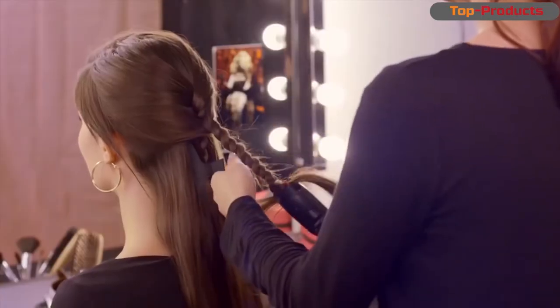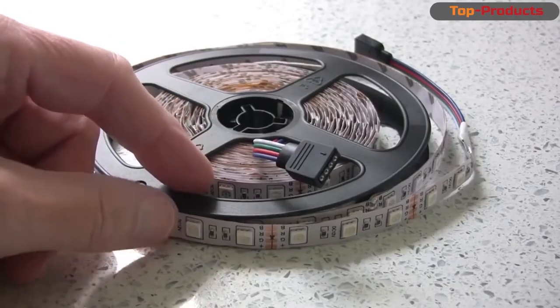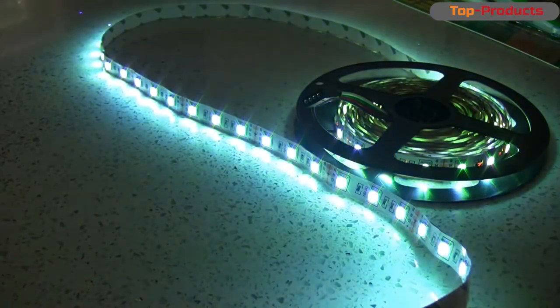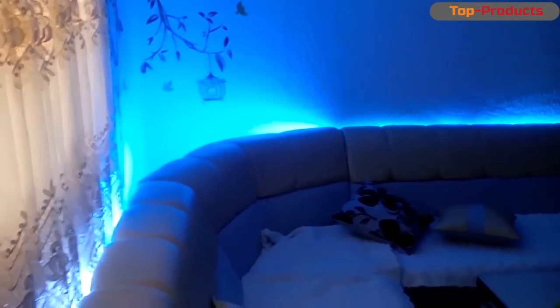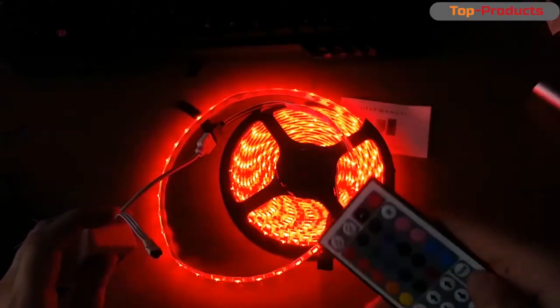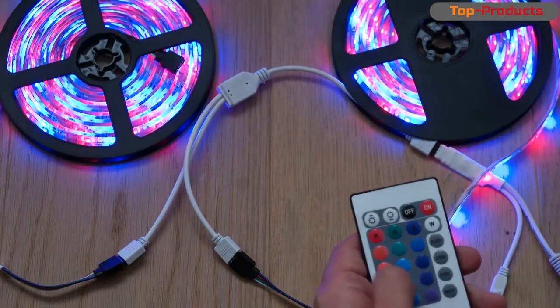I watched this RGB LED strip for about a year before I finally decided to buy it. Its color modes cycle through blue, red, green combinations. When two colors are on, every third LED turns off, so the tape doesn't shine too brightly, but against the general background this is not noticeable. There is also a blinking and growing mode — it can be used instead of a garland. There is also a dim light mode that turns out very romantic.